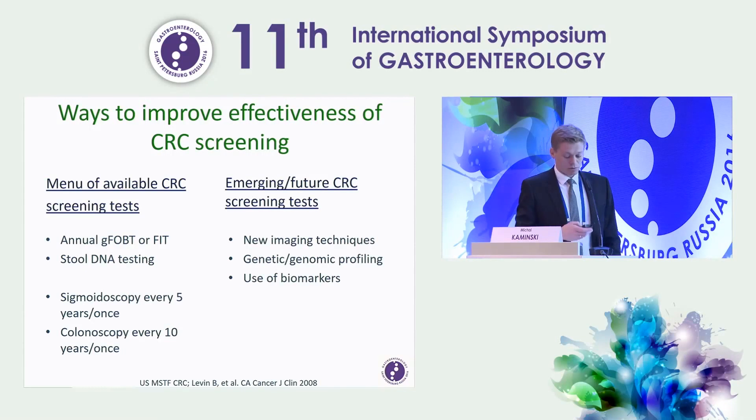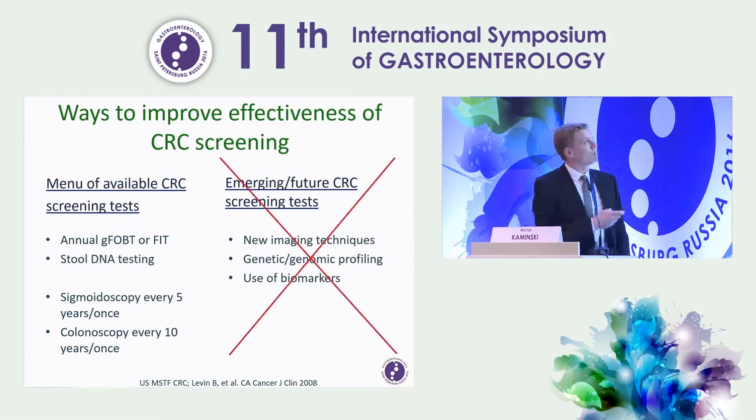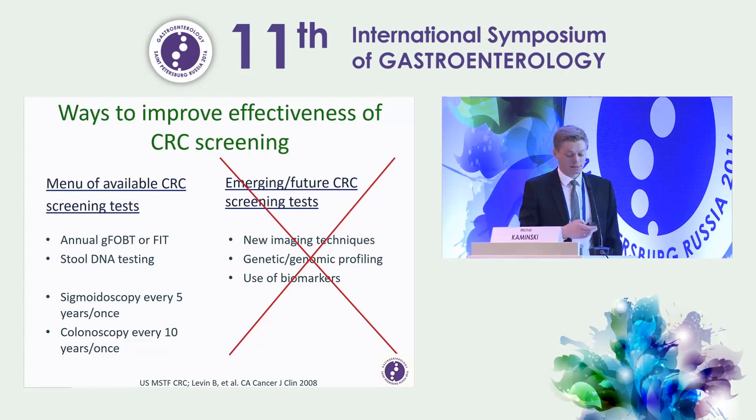So the focus of my lecture would be on available colorectal cancer screening tests. These are non-invasive screening tests like annual FOBT or FIT, stool DNA testing, and also more invasive or endoscopy screening like sigmoidoscopy every 5 years or once in a lifetime, and colonoscopy every 10 years or once in a lifetime.